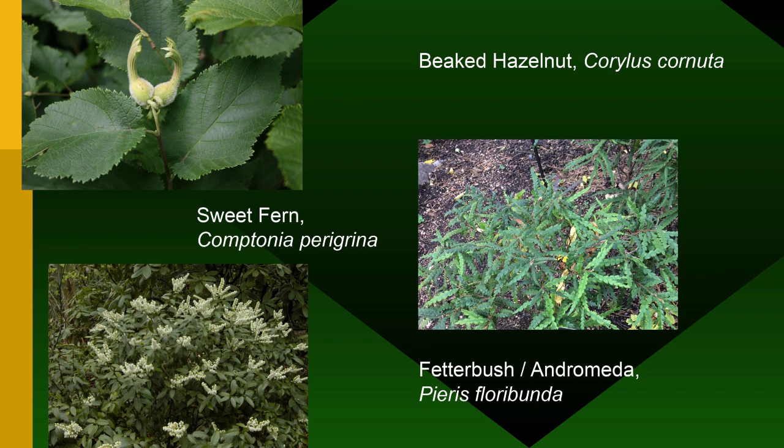At Pilot Mountain we've got Fetterbush Andromeda, Pieris floribunda, right on the Knob Trail path — and that's the farthest south and lowest in elevation it's known to occur. Every nurseryman in North Carolina and South Carolina would love cuttings from this plant, thinking it has genetics to survive in Piedmont conditions. Normally Pieris floribunda is at 4,000 to 5,000 feet in the balsam mountains and doing great in upstate New York and Pennsylvania. We'll see it on the hike.